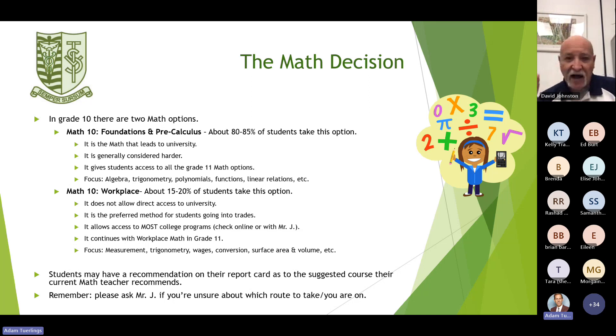In grade 10, there are two pathways for math. Math 10 Foundations and Pre-Calculus: about 80 to 85% of students take this option. It is the math that leads to university directly and is generally considered more difficult. It gives students access to all the grade 11 math options. The focus areas are algebra, trigonometry, polynomials, functions, linear relations, and more.